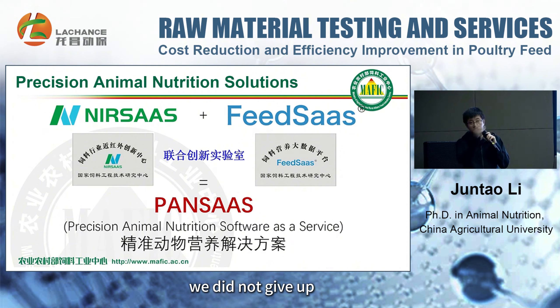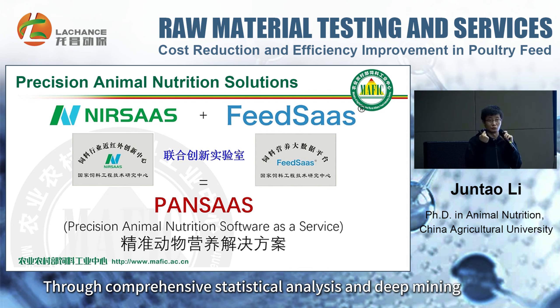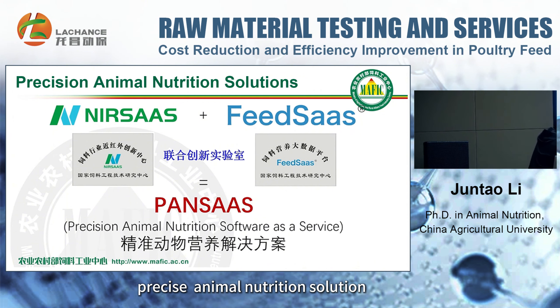However, we did not abandon this idea due to failure. Over time, we absorbed many external resources that could be integrated into our big data. We conducted comprehensive statistical analysis and in-depth mining. The results were very satisfactory, and this led to the formation of our comprehensive precise animal nutrition solution.